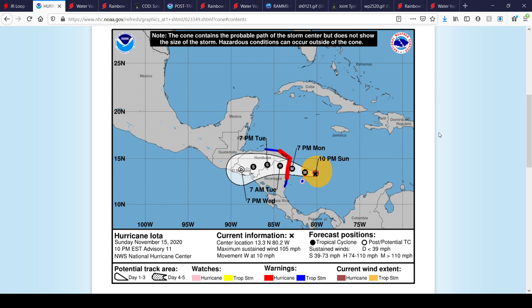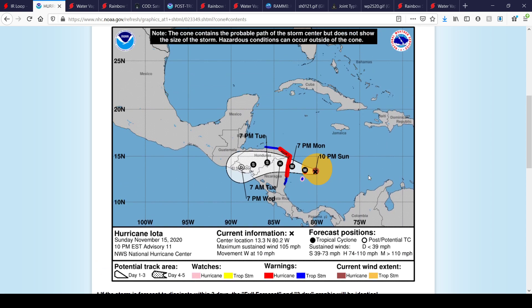Maximum sustained winds at 105 miles per hour, which makes this a Category 2 equivalent hurricane, moving due west at 10 miles per hour. There is a hurricane warning in effect for Providencia Island, and San Andres Island is under a tropical storm warning and a hurricane watch. Pretty much all of northeast Nicaragua and extreme northeastern Honduras are under a hurricane warning, with parts of Honduras and Nicaragua under a tropical storm warning.